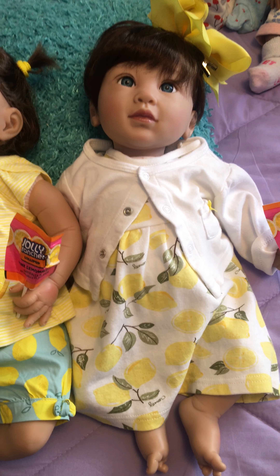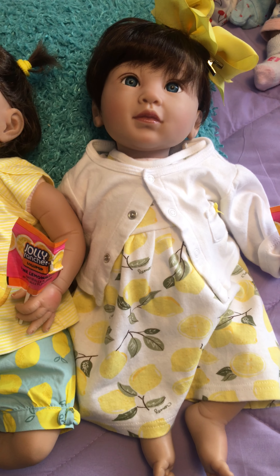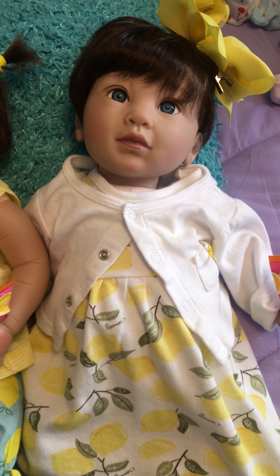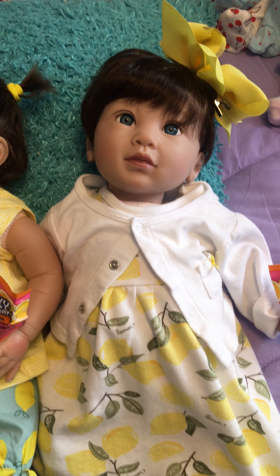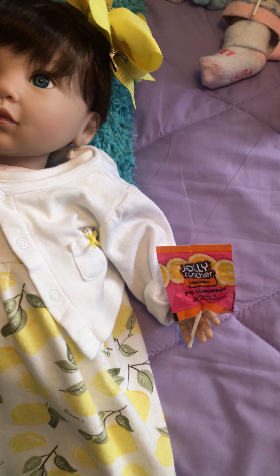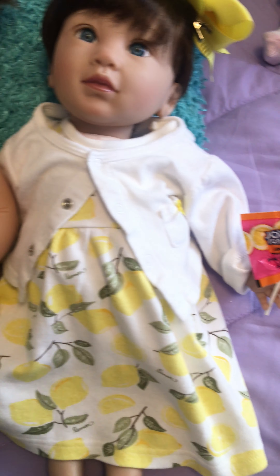So we have lemons, and Miss Dakota, who is Royal Dreams from Paradise Galleries, has a pretty little lemon dress. Sorry, my cat's mad — he's in timeout so he might be meowing in the back room. He's being naughty chasing his sister. She's got a little pink lemonade lollipop and little yellow hair bow to go with her lemon dress.